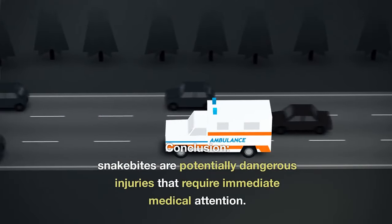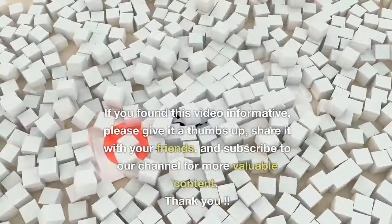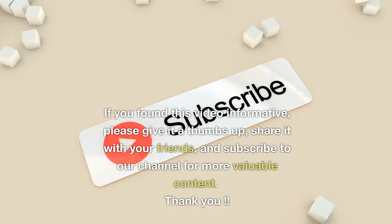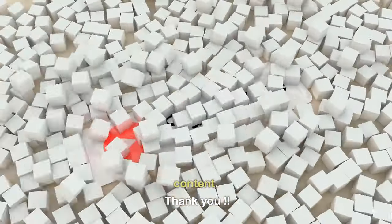Snakebites are potentially dangerous injuries that require immediate medical attention. If you found this video informative, please give it a thumbs up, share it with your friends, and subscribe to our channel for more valuable content. Thank you.